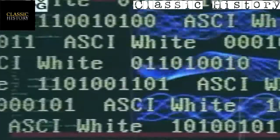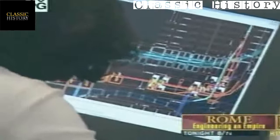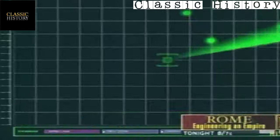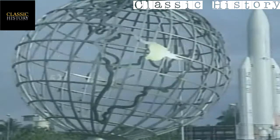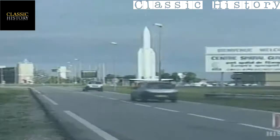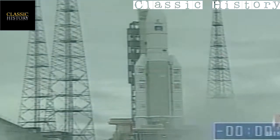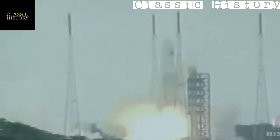Computers: we've all come to accept the often frustrating problems that go with them — bugs, viruses, and software glitches — as small prices to pay for convenience. But in high-tech and high-speed military and space program applications, the smallest problem can be magnified into disaster. On June 4th, 1996, scientists prepared to launch an unmanned Ariane 5 rocket carrying scientific satellites designed to establish precisely how the Earth's magnetic field interacts with solar winds.